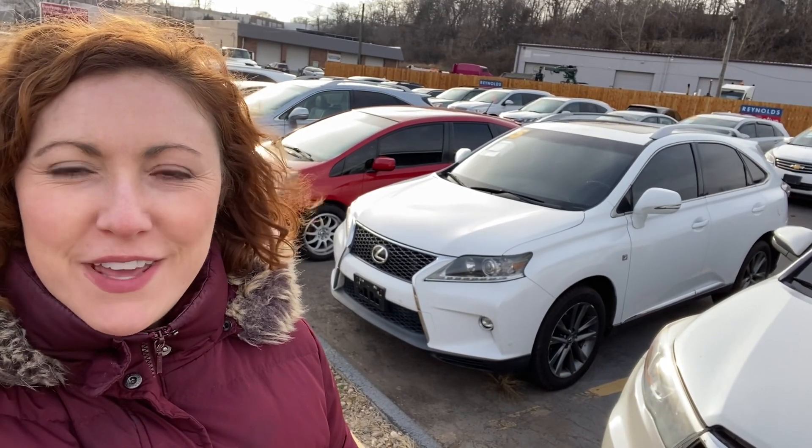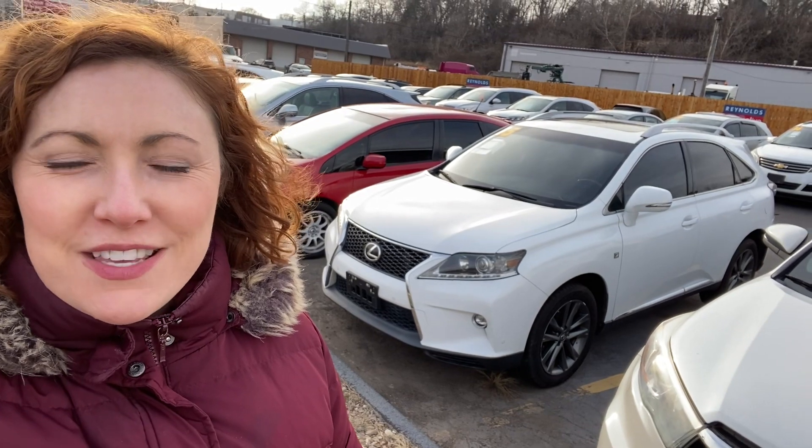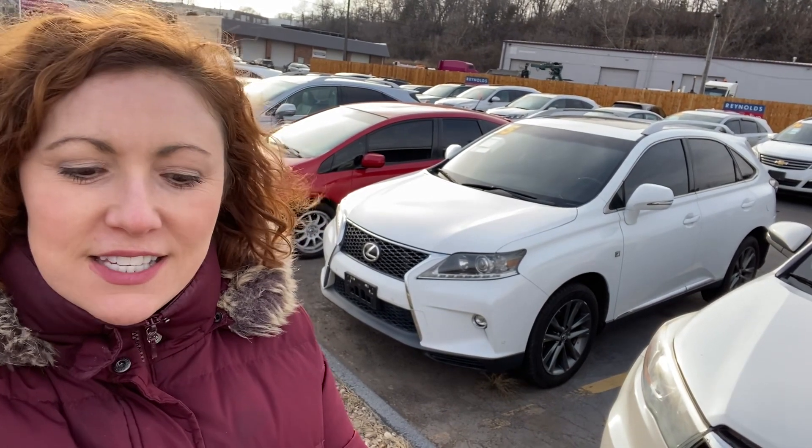Hi, I'm Meredith Reynolds with Reynolds Automotive in Merriam, Kansas, and I have a luxury SUV for you today. This is a 2015 Lexus RX 350. It is all-wheel drive and has a V6, so let's take a look at it.